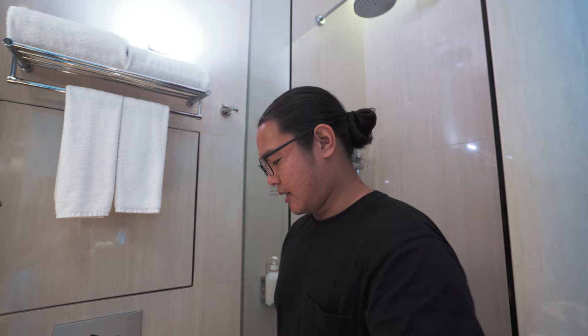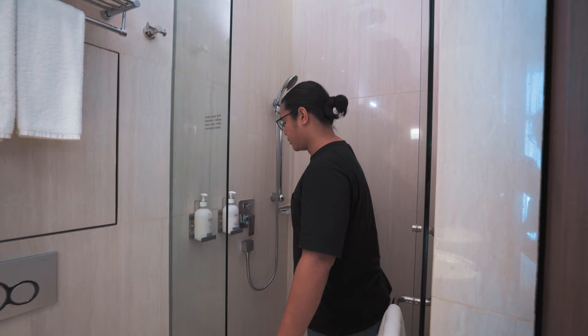Moving on to the shower area — for size comparison it's not super big but it's just nice for you to shower. There's soap attached to the wall, and on top there's a rain shower and a hand shower. There are 2 towels. The toilet is a little bit dark, and there's also a door here which you can close for privacy.